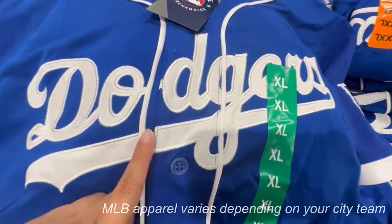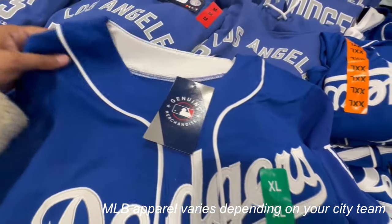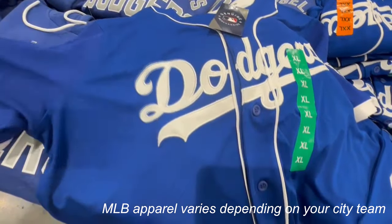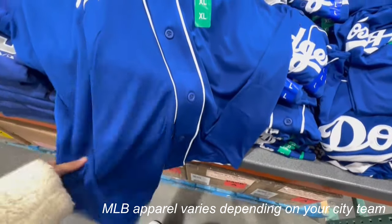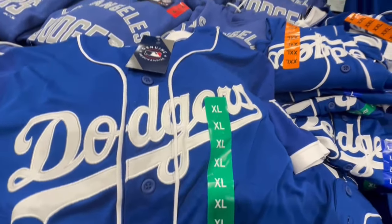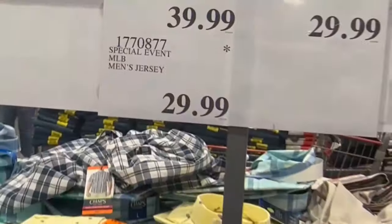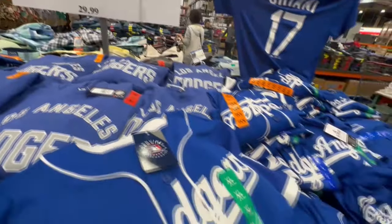Keep in mind these Dodgers jerseys are going to vary by Costco location, but these are so nice. I'm here in LA, so most of our Costcos have Dodgers apparel. These jerseys have buttons all the way from top to bottom. The biggest size spotted was extra extra large, and they're selling for $30 — it's the Special Event MLB Men's Jersey.